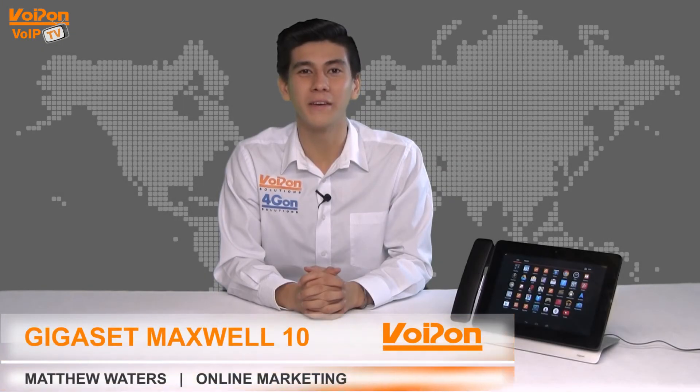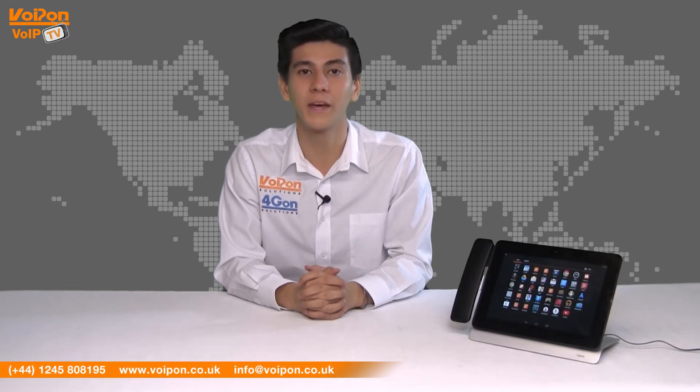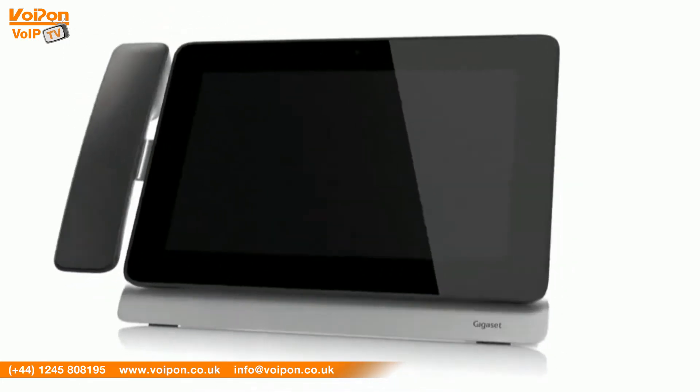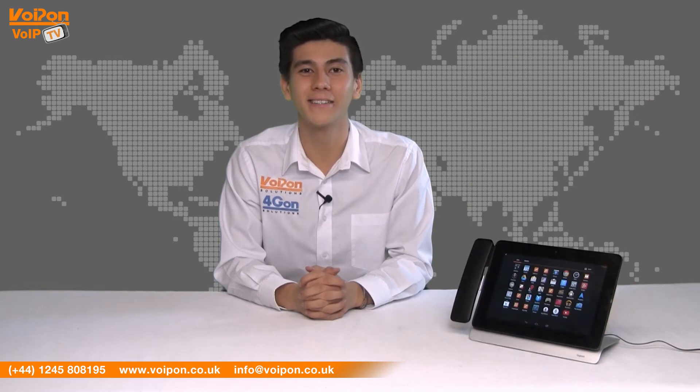Hello and welcome to VoIPTV, VoIP On Solutions' product review channel. I'm Matthew Waters, part of the online marketing team at VoIP On Solutions and our sister company Forgion, both leading distributors of communication equipment serving customers worldwide. Today we're going to take a look at the Gigaset Pro Maxwell 10 VoIP phone, an Android-based video phone with a wireless handset. So let's get started.